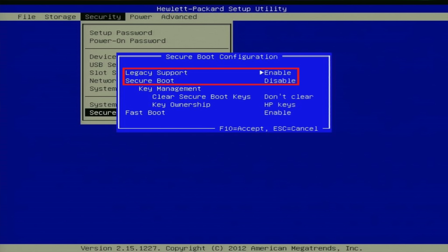The verification process works by using public key cryptography. The UEFI firmware checks the bootloader's signature against the trusted certificates stored in the firmware database. If the bootloader's signature matches one of the trusted certificates, it will be allowed to execute. If not, the firmware will halt the boot process, preventing any untrusted code from running.